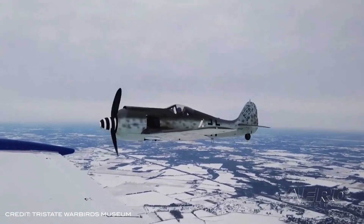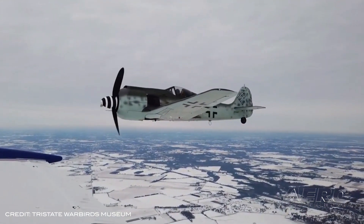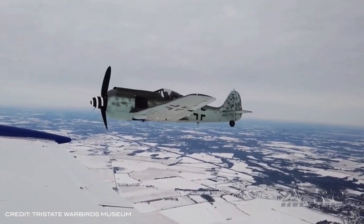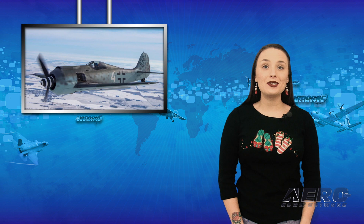Some modifications to the aircraft were necessary, as an original engine was not available. Installation of a Pratt & Whitney R-857M2 made a change to the upper cowling necessary. The project was donated to the Tri-State Warbird Museum in 2007.